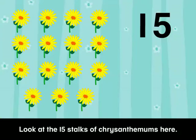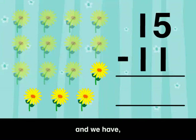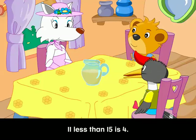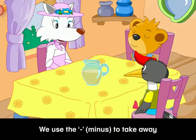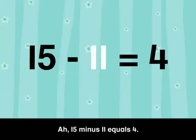Look at the 15 stalks of chrysanthemums here. I need to sell 11 stalks of chrysanthemums tomorrow. So we take 11 away from 15 and we have 1, 2, 3, and 4. Four stalks of chrysanthemums at home and 11 stalks to be sold. 11 less than 15 is 4. We can also write this as a number sentence. We use the minus sign to take away and equals to show the answer. 15 minus 11 equals 4.